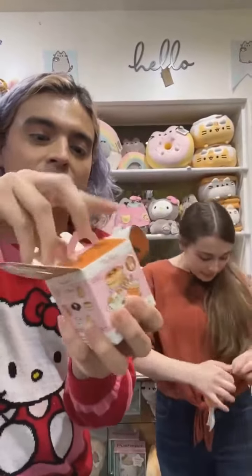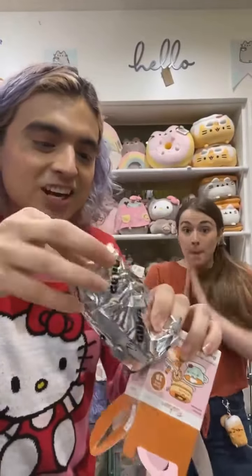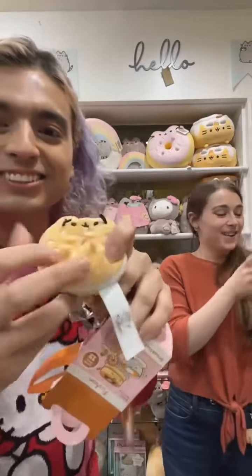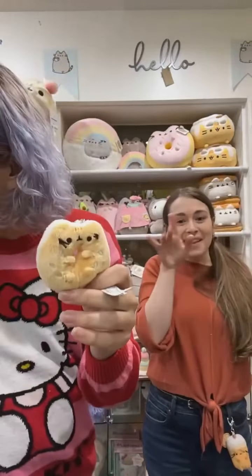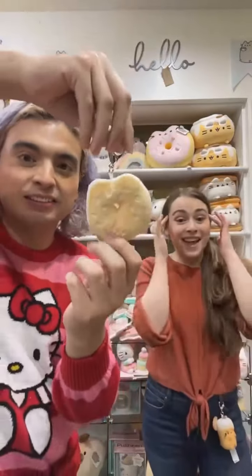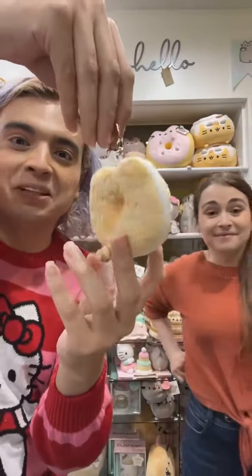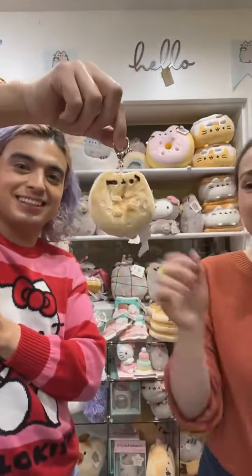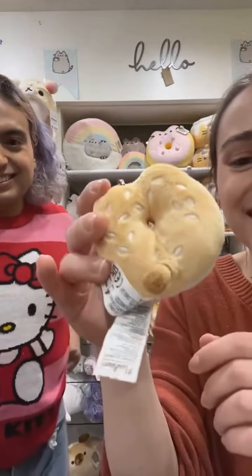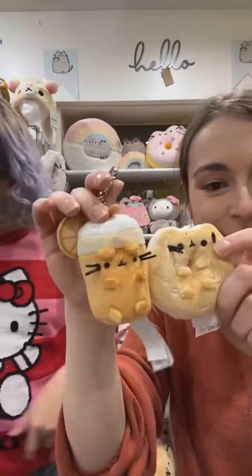Let's see what we got — oh, the everything bagel! Oh my gosh, it's cream cheese! And the little feet are so cute. I love the little sesame seeds. Who doesn't love a good everything cream cheese bagel? The everything bagel seasoning is everywhere now, it's so popular. It looks pretty fluffy too for a little keychain plush, so soft, with a little face, and a tail!